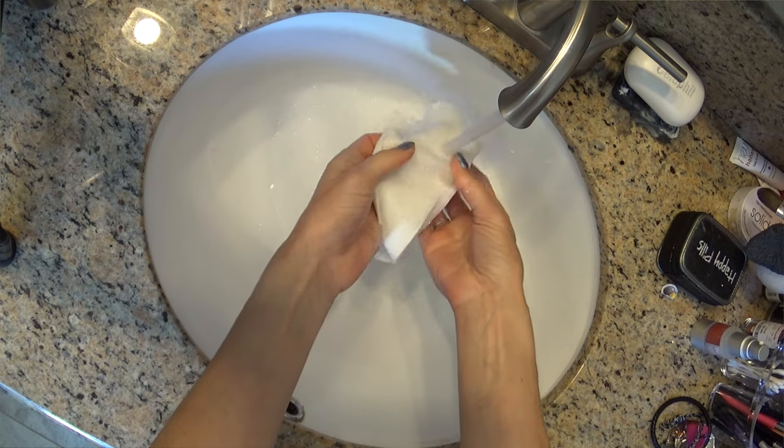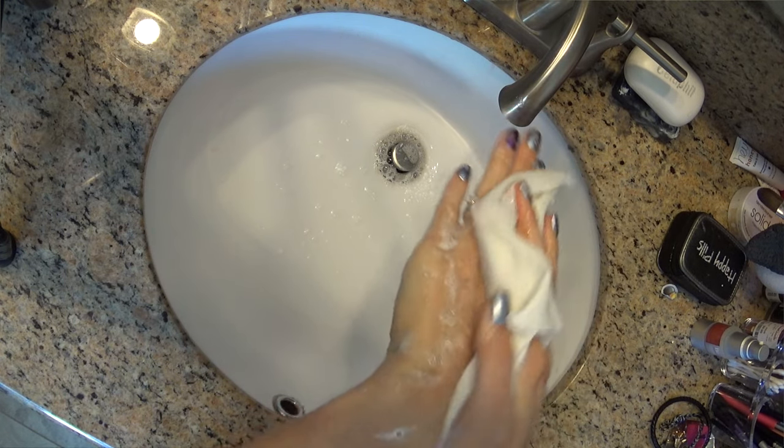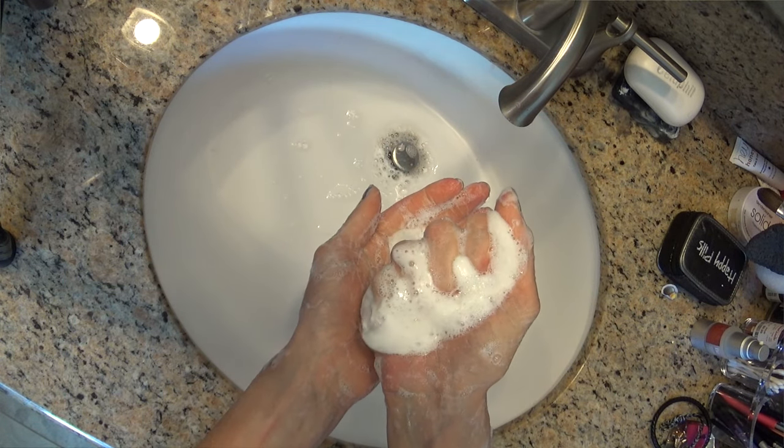These are similar to those dry face cloths that Olay has, and I know a bunch of other brands have them now too. I used to love those for cleaning my face, and so these are super cool for cleaning your whole body.